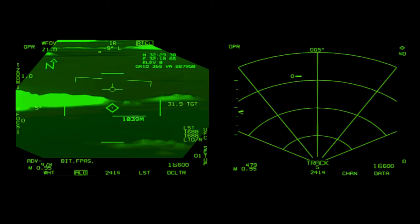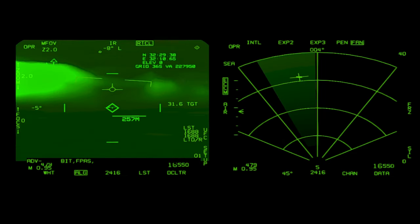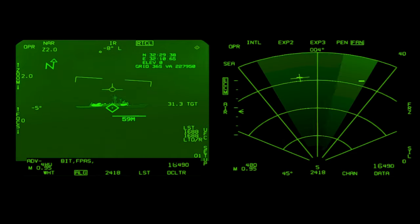Apart from land targets, the missile can attack maritime targets as well, preferably in its target-of-opportunity mode — such as using the aircraft's air-to-ground radar to look for ship returns.